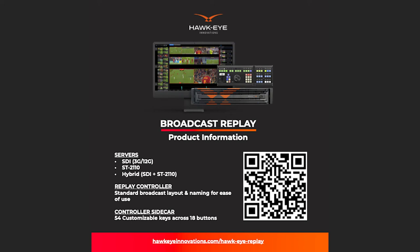For more information regarding Hawkeye's Broadcast Replay product, please scan the QR code below or visit hawkeyeinnovations.com/hawk-i-replay.